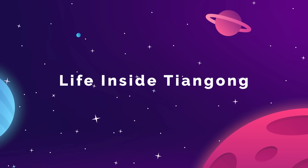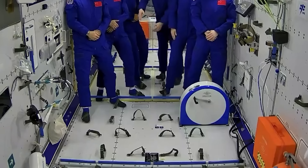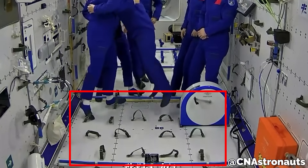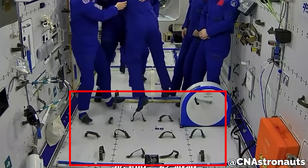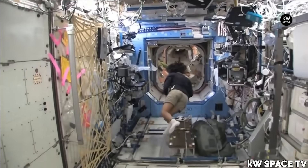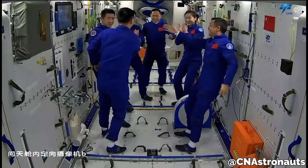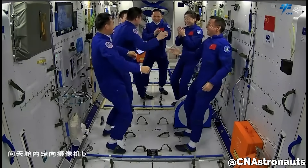As far as the crew's experience inside the Tiangong, one of the few things that really stands out is all of the footholds that are mounted onto the floor. We're always used to seeing crews on the ISS just floating around all the time, but the Chinese really seem to prefer to keep their feet on the floor, so they are usually strapped in and not just free-floating.